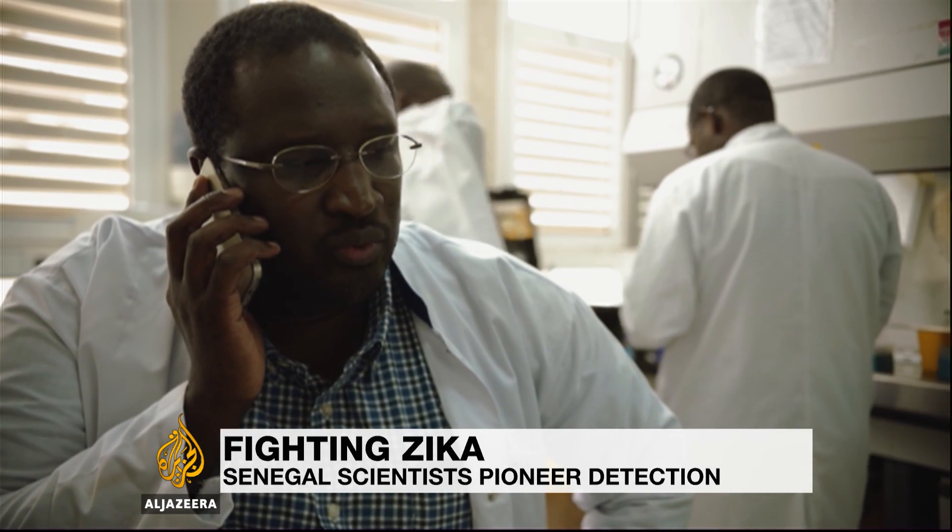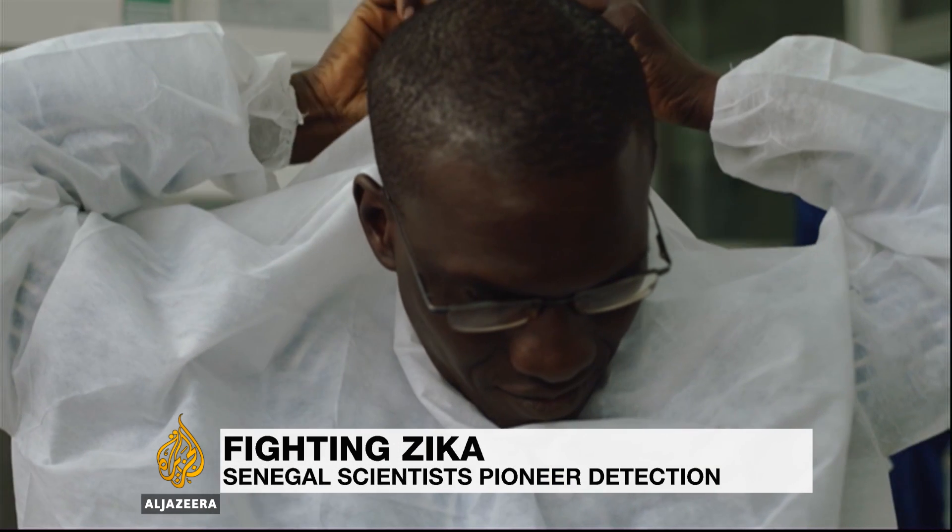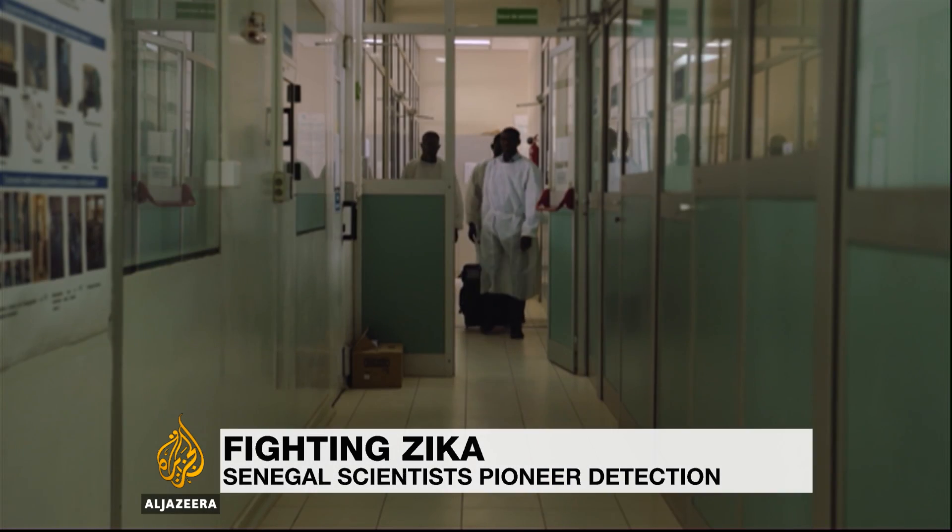Epidemiologist Amadou Sal and his team are in high demand. Back in December, they got a call from scientists in Brazil asking for help with tackling the Zika outbreak.